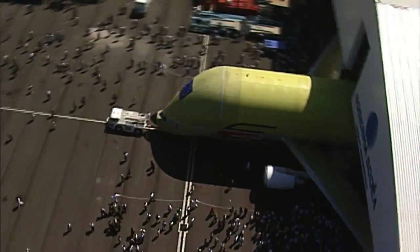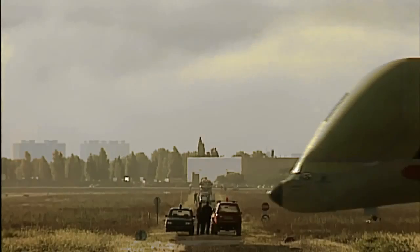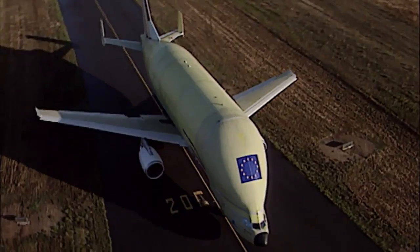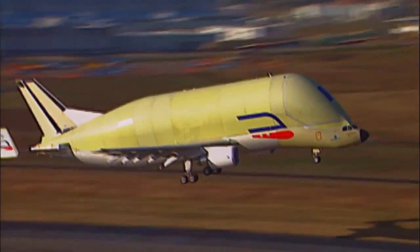When the first Beluga took off on its maiden flight in Toulouse on September the 13th, 1994, there was just a handful of pilots flying the Beluga. Now there are around 60 pilots and flight engineers, all proud of what they do.